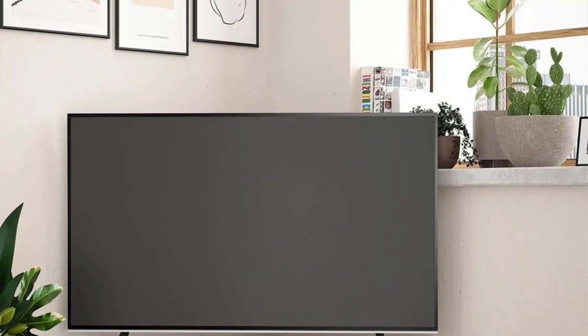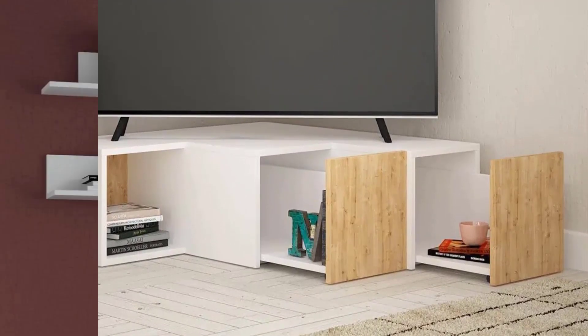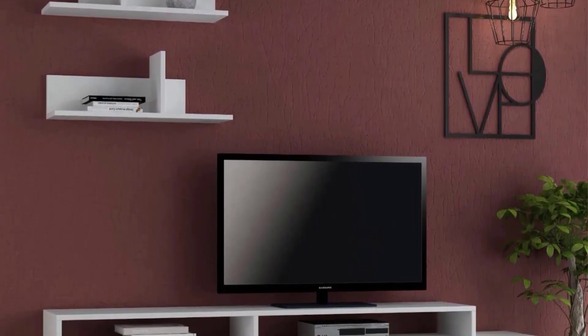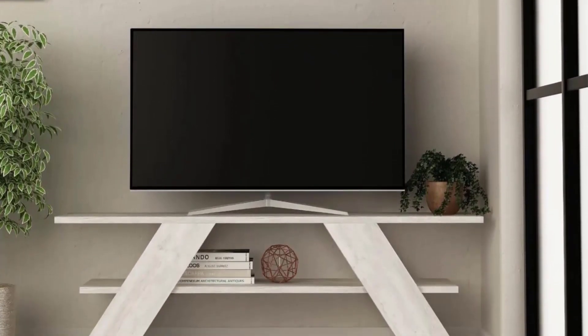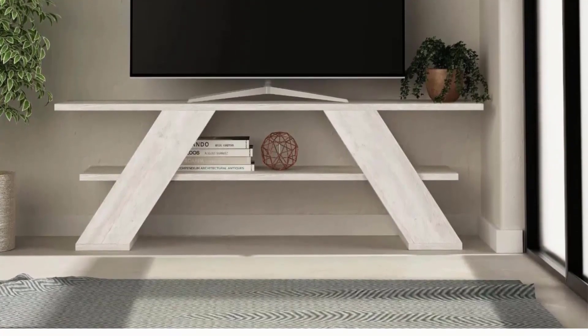Innovative design solutions. Modern mobile TV designs transcend traditional concepts, offering innovative solutions to optimize space and enhance functionality. From sleek, minimalist cabinets to multi-functional units with integrated storage and display options, these designs cater to diverse needs while maintaining a contemporary aesthetic.